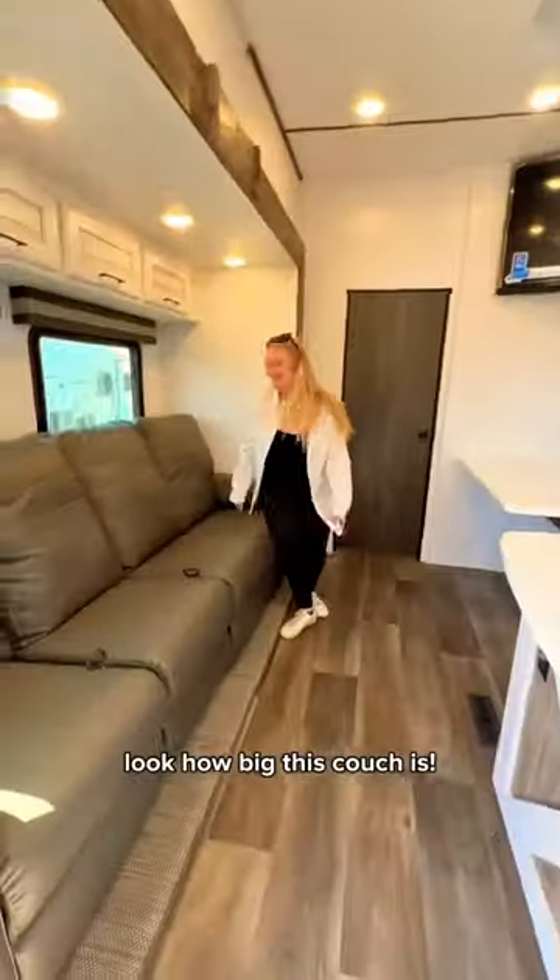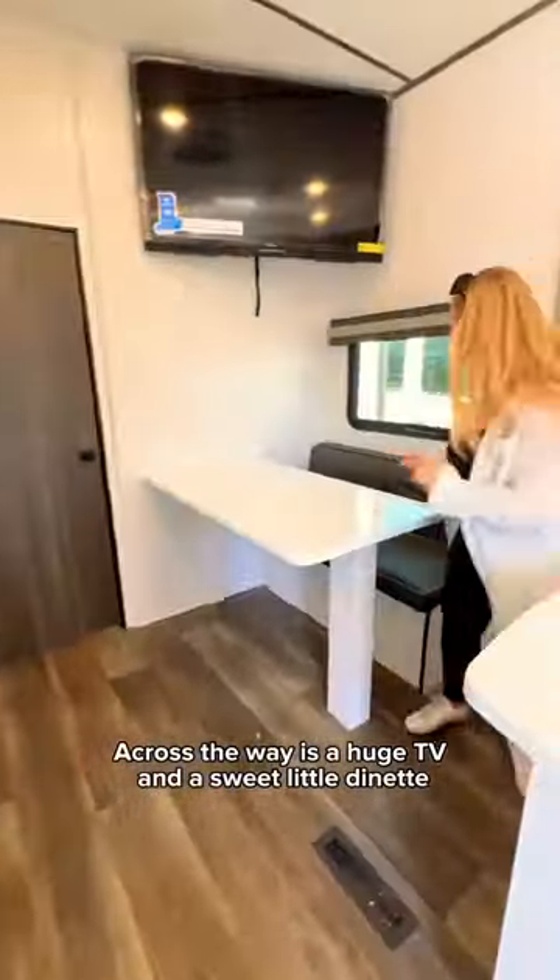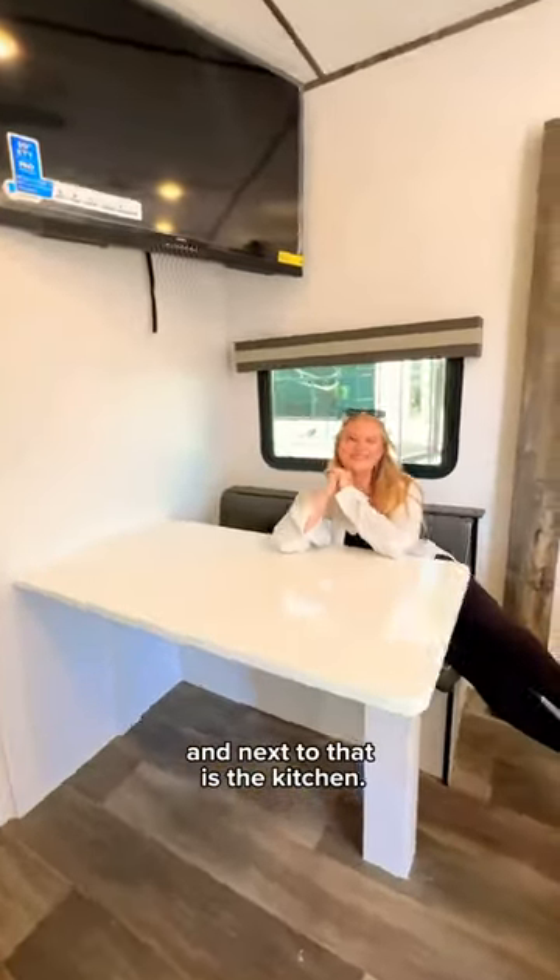Starting off in the kitchen and living room, look how big this couch is. There is room for everyone, plus lots of storage above. Across the way is a huge TV and a sweet little dinette, and next to that is the kitchen.